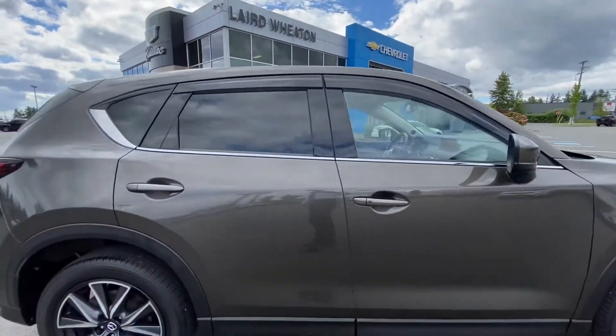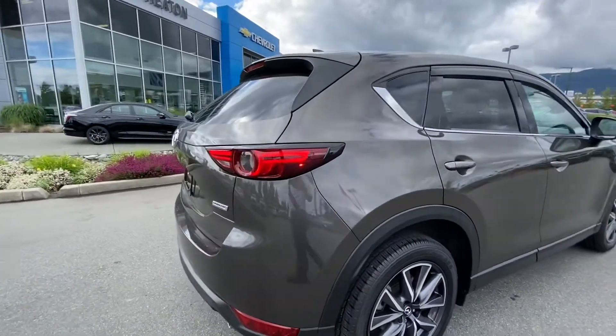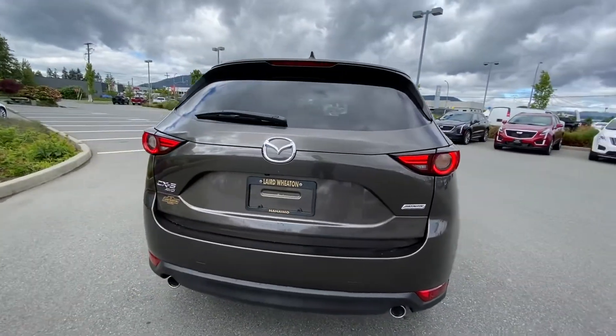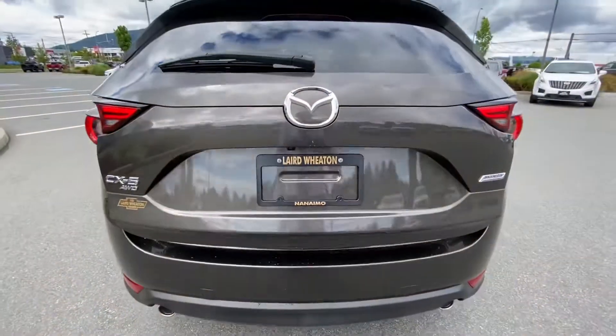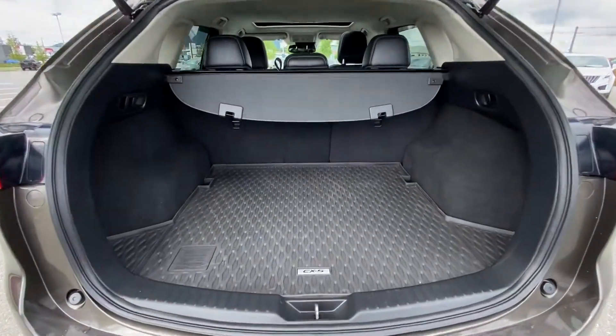Rain guards. It has a backup camera as well as a power liftgate. Tons of room here in the back.